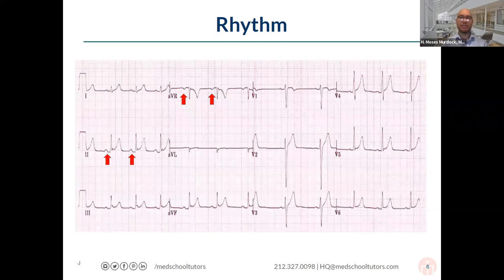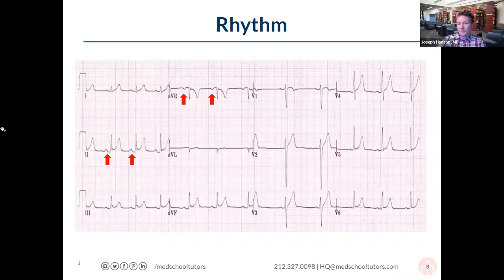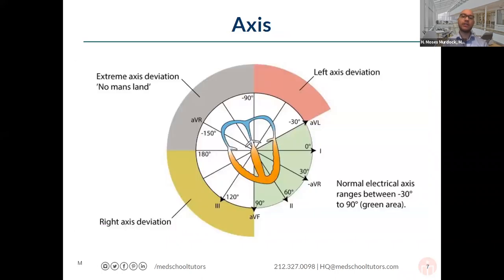One thing to add: for it to truly be sinus rhythm, the initial electrical depolarization should be coming from the SA node, which we assess by checking whether the P wave is upright in lead II and sometimes biphasic in V1. This matters because sometimes you can have electrical activity kicking off a cardiac cycle from elsewhere in the atria — not quite from the SA node — giving you a different pacemaker initiating the cycle.